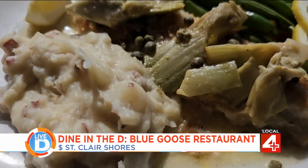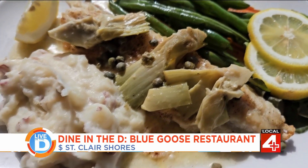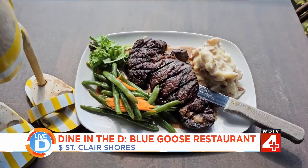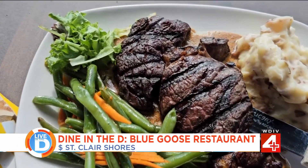The walleye piccata is pan seared walleye with a lemon artichoke and caper sauce, served with mashed potatoes and green beans. And here we have our rancher's ribeye — a 14-ounce ribeye served with zip sauce, potatoes, and green beans.